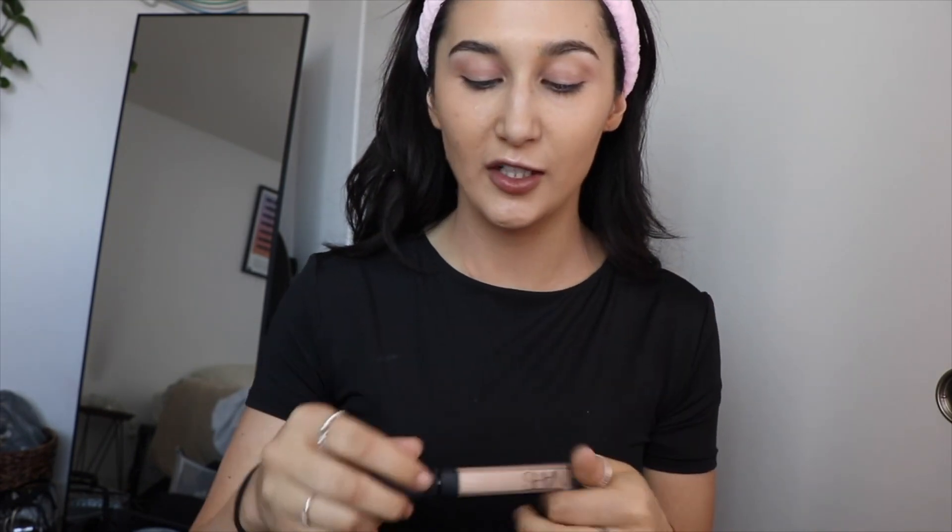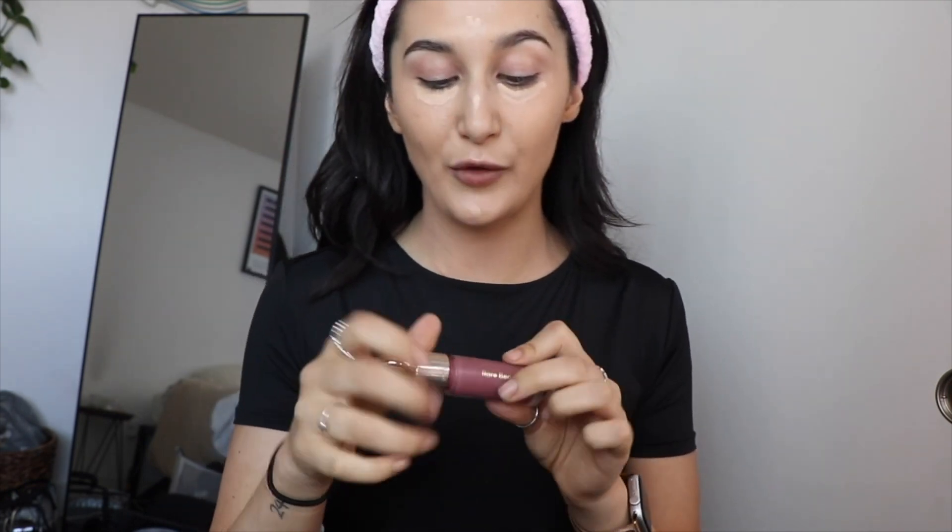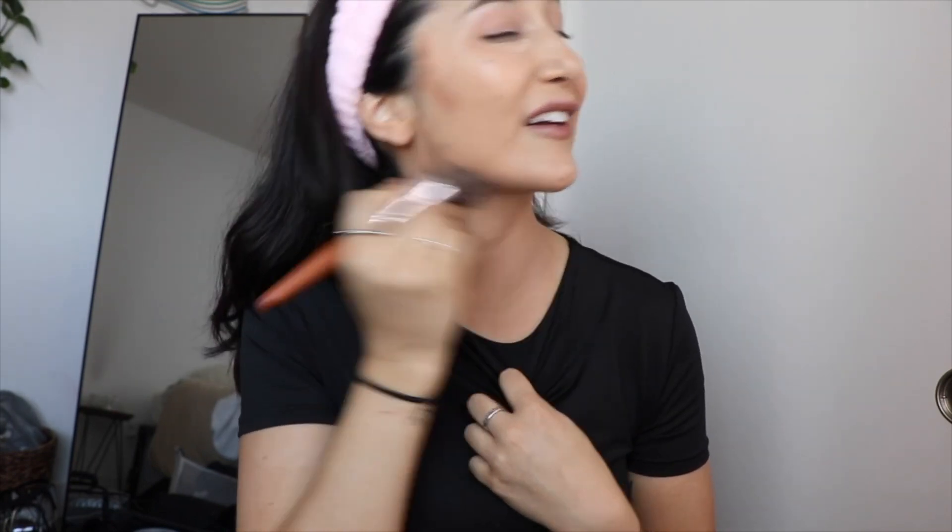I'm gonna be taking the NARS Radiant Creamy Concealer in the shade Light 24, going right under my eyes as well as any highlighted areas. While I let that sit, I'm taking the Rare Beauty Believe liquid blush lightly on my cheekbones. Next is the Fenty Beauty contour matchstick in the shade Mocha — I'm just going where I would want to contour and bronze my face, warming it up, then blending with the foundation brush to emphasize those shadows.